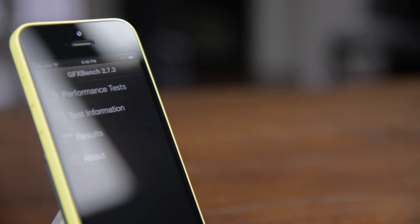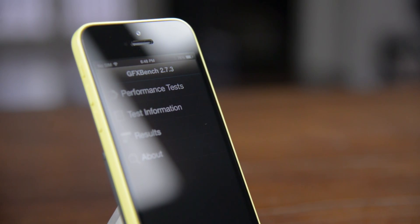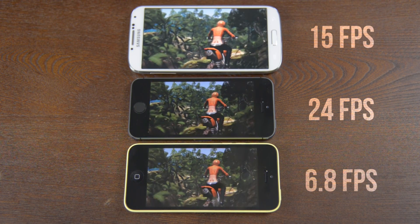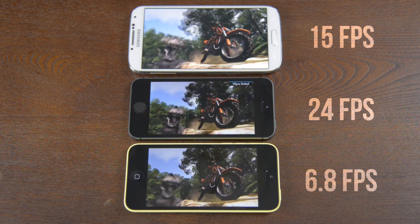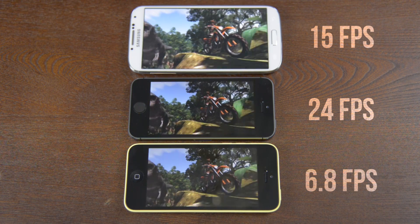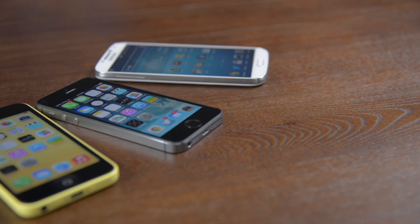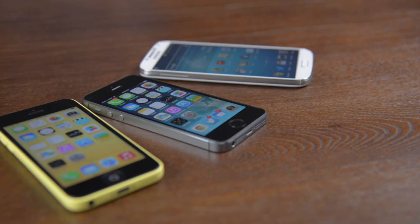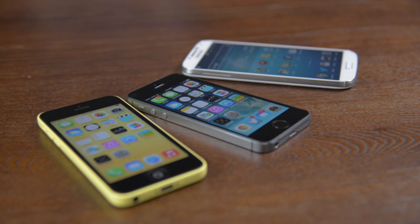Another very heavy graphics test is the T-Rex HD benchmark inside GFXBench. Again the iPhone 5C delivers only decent performance, where the Galaxy S4 has plenty of power to run that big screen, and the iPhone 5S continues to dominate with seriously impressive performance. While the 5C and Galaxy S4 are good, the Apple A7 inside the iPhone 5S is nothing short of awesome.